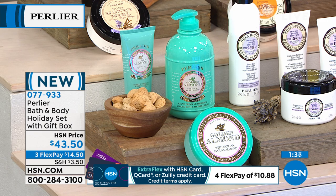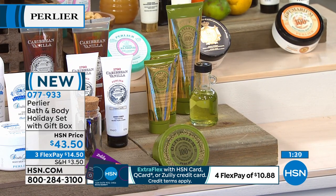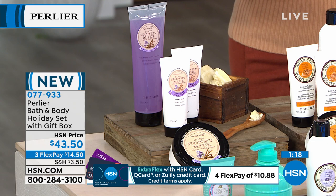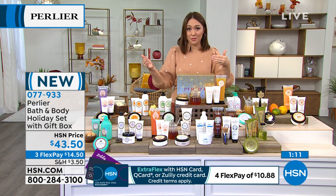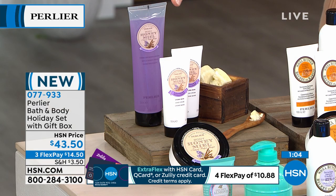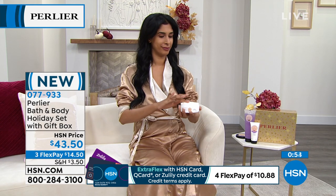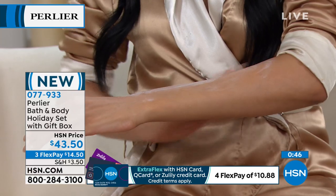Golden almond has about 200 available. The olive oil is now under 100 — it will be the first scent to sell out. The honey lavender and sandalwood, the fastest-selling, is down to about 150. Don't wait until later today or tomorrow for these gift sets. Item number 077933, flex pay of $14.50.